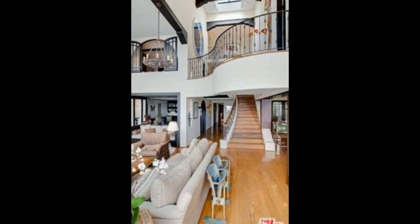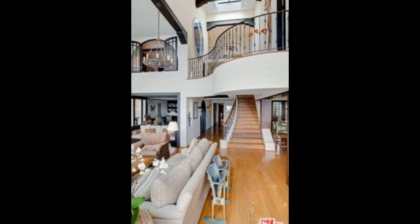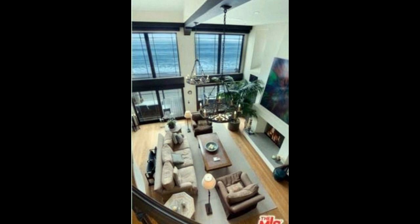Living in John Cusack's Spanish-style home is nothing short of a dream come true. Every aspect of this home, from the meticulously decorated rooms to the beautifully appointed kitchen and luxurious amenities, is designed to provide comfort, elegance, and an exceptional living experience.